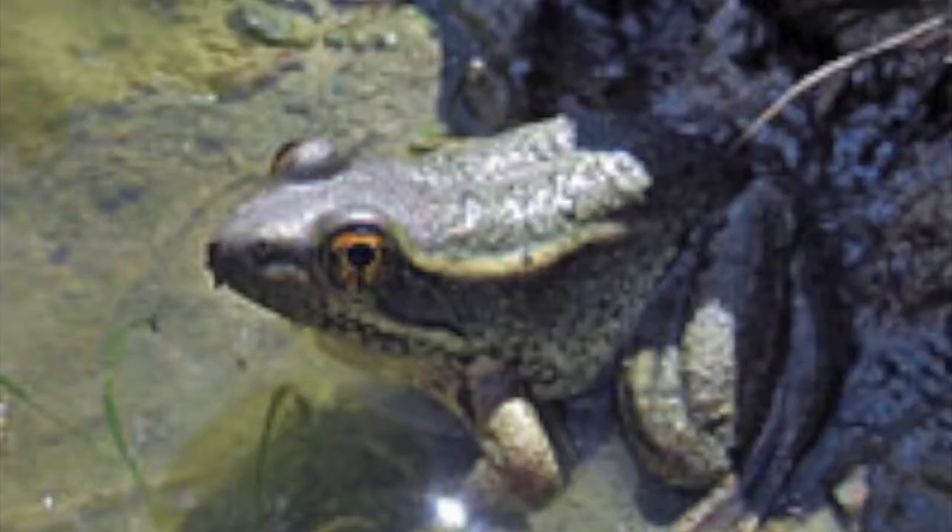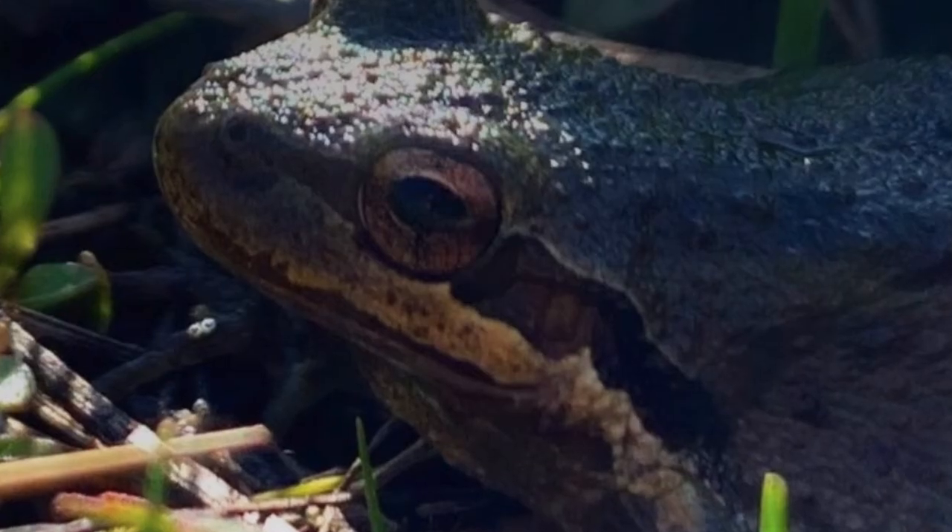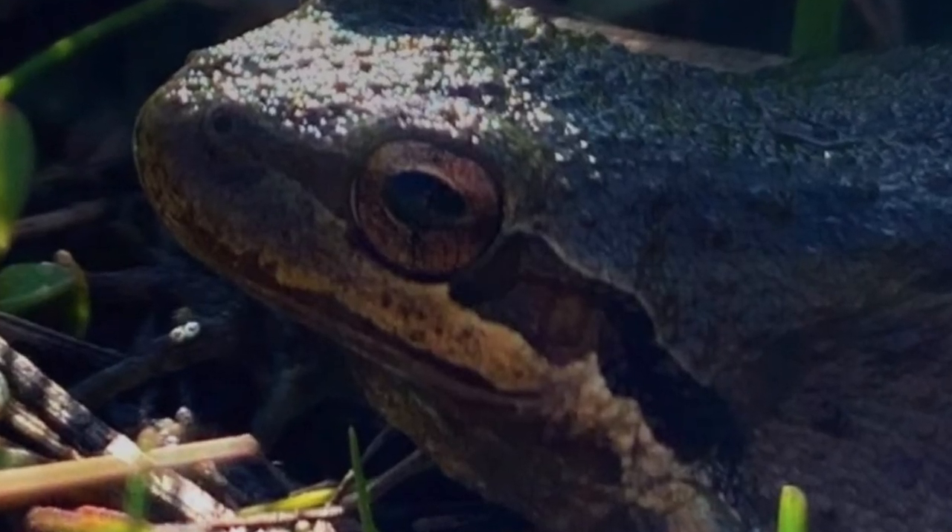Let's listen to the call of a red-legged frog, which you may not have heard because they only call for about one to two weeks, and it's a very quiet call.